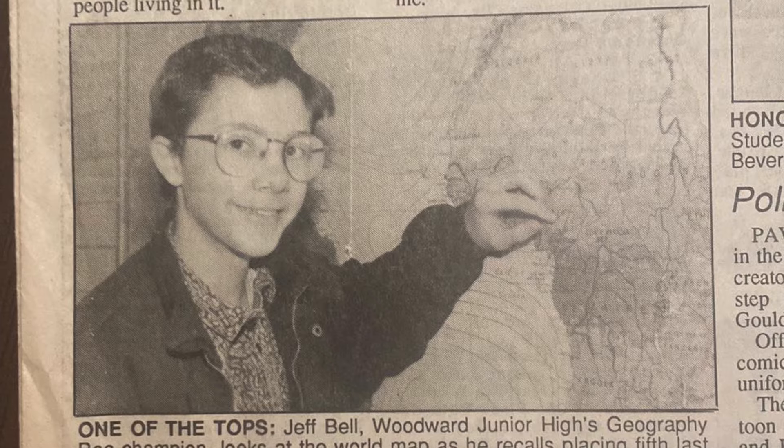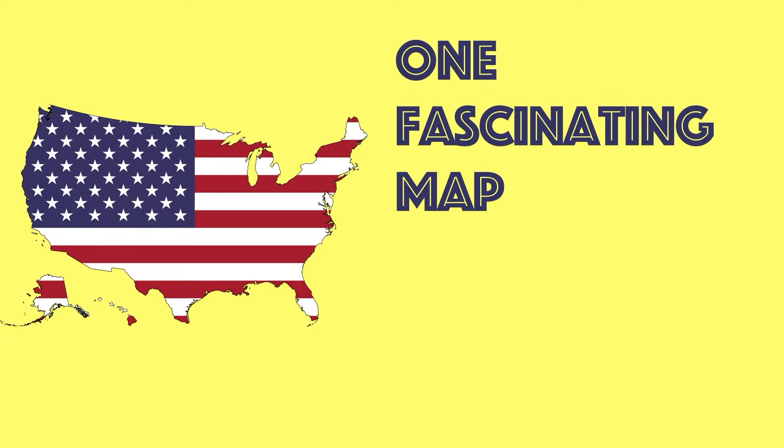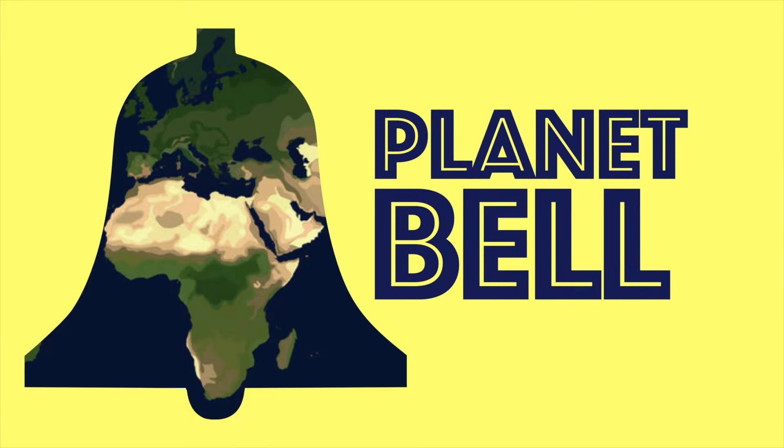I'll explain in a minute. I'm your host Jeff Bell — a two-time middle school geography bee champion and map aficionado. In this video series, we will examine one fascinating map from all 50 states, and you may never look at the USA the same again. We're going to start with Alabama and go in alphabetical order, the way God intended. You're watching Planet Bell.